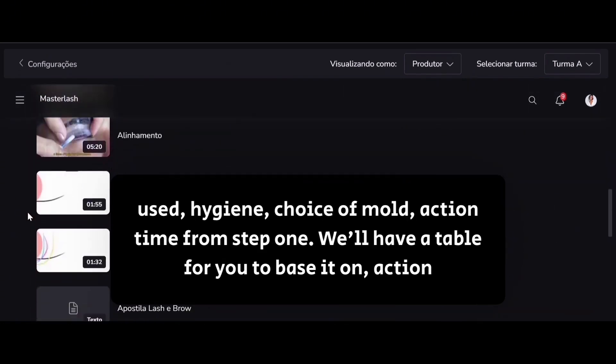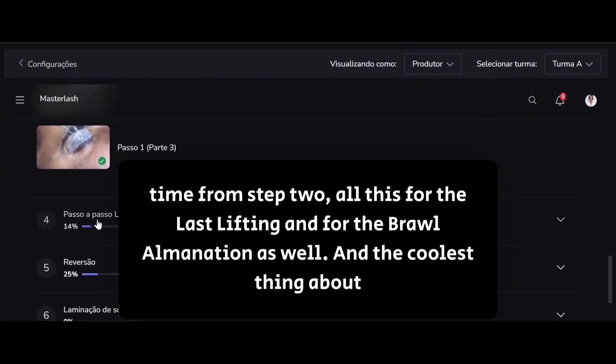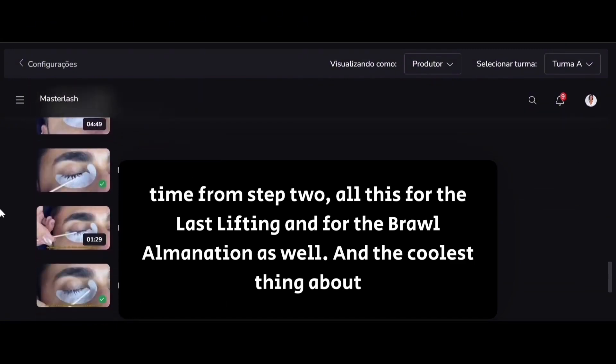Action time from step one — we'll have a table for you to base it on — action time from step two, all this for the lash lifting and for the brow lamination as well.